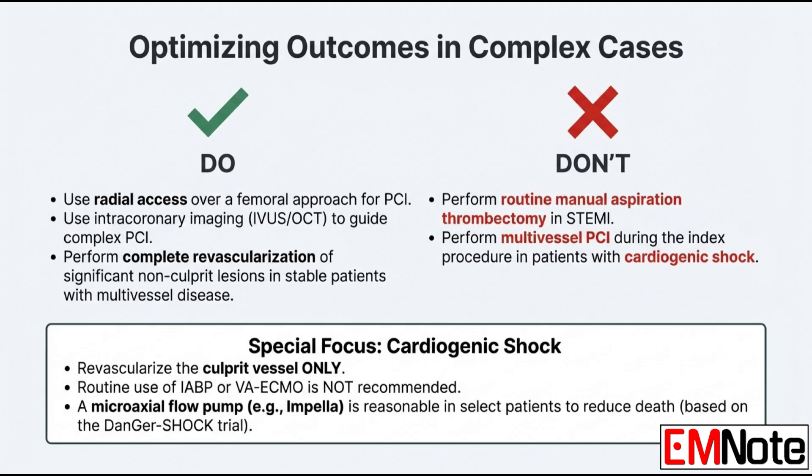But for the sickest patients — those in cardiogenic shock — the strategy is the complete opposite. In cardiogenic shock, you only revascularize the culprit vessel causing the heart attack. You do not touch the other arteries. Routine PCI of a non-infarct artery in that setting should not be done; it adds risk without any proven benefit in that acute phase.